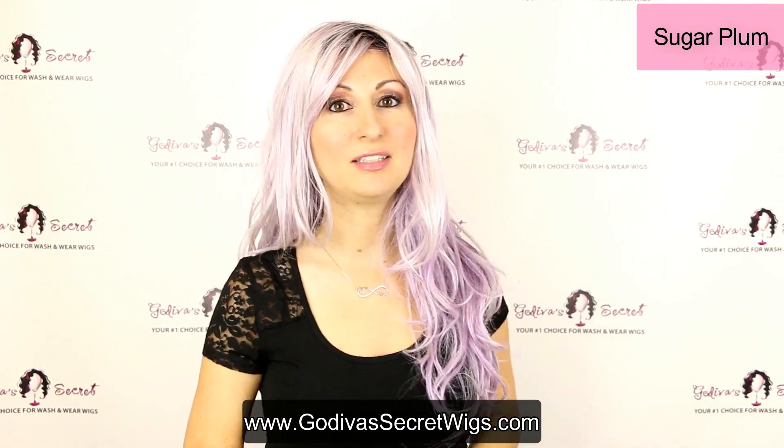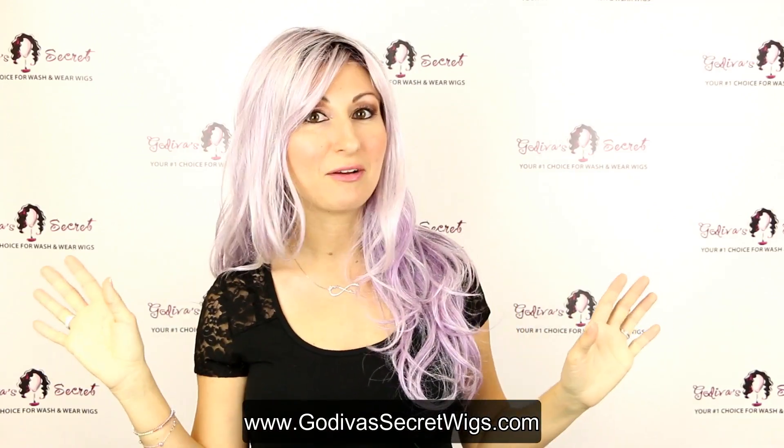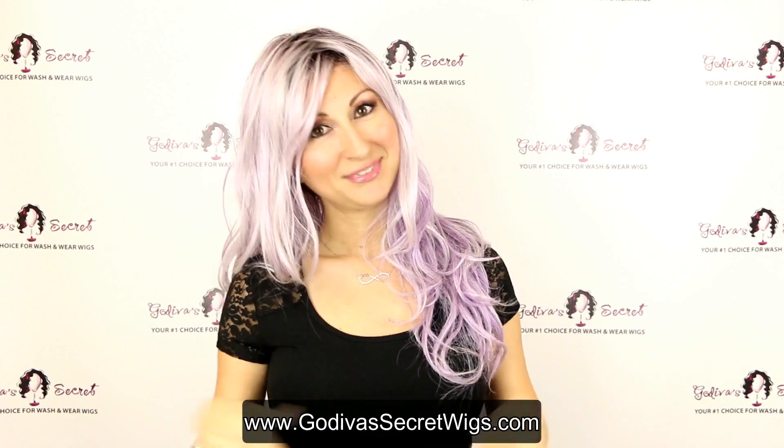These wigs are so fun and they are available on our website, in our stores, and through our consultants. They're available year round, but you should get them now. Bye!